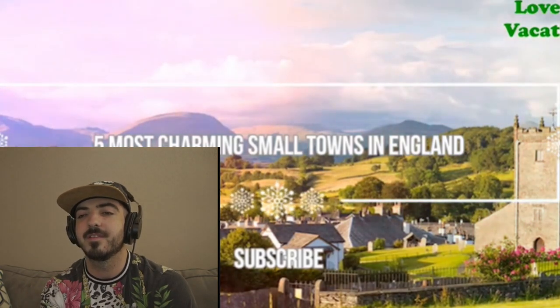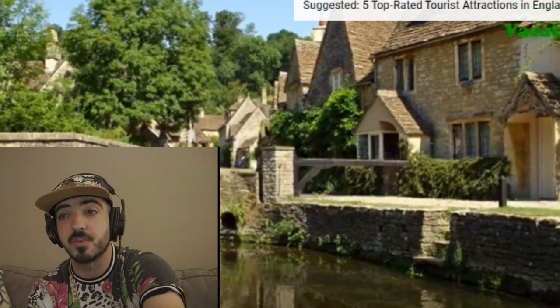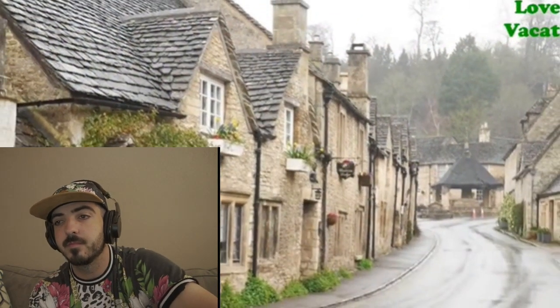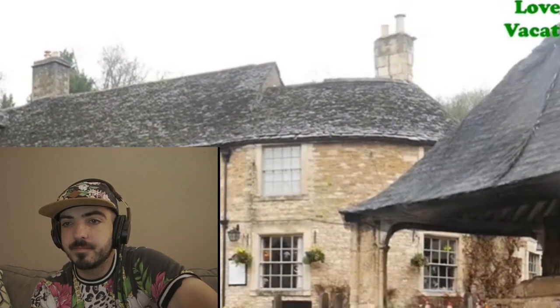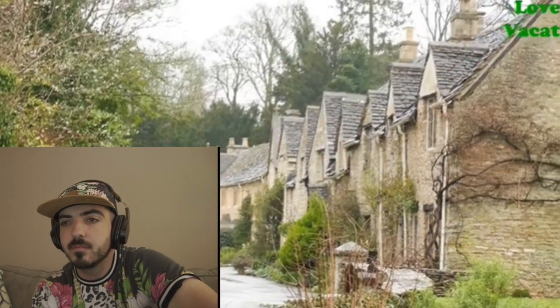Five most charming small towns in England. Number five: Castle Coombe. The Cotswolds area of outstanding natural beauty has a lot to answer for when it comes to beautiful English towns. It's extremely charming. Castle Coombe is one of them. Claiming to be the prettiest English town, the rest of the world has listened. Various movies and TV series have been filmed here, including Steven Spielberg's War Horse and Downton Abbey.